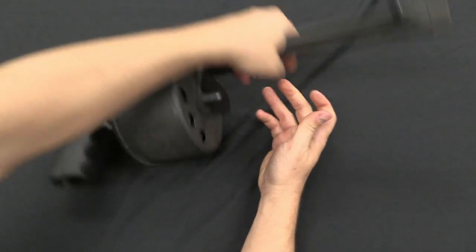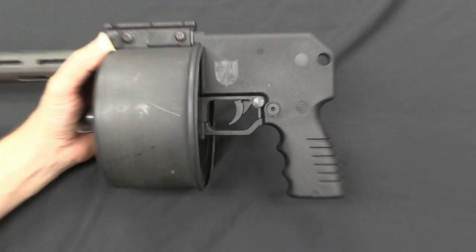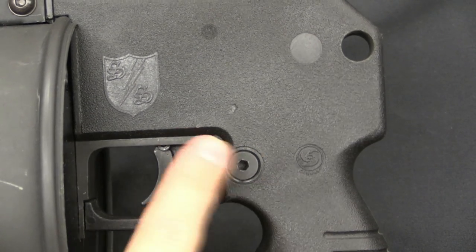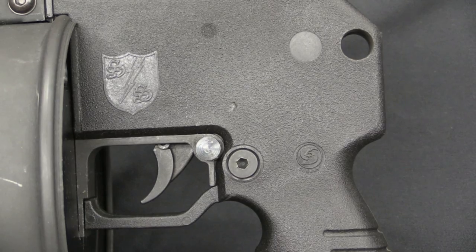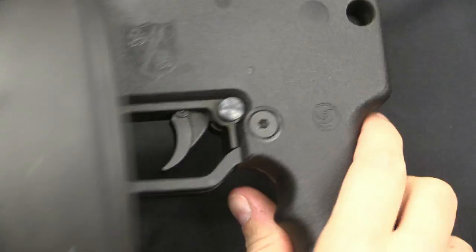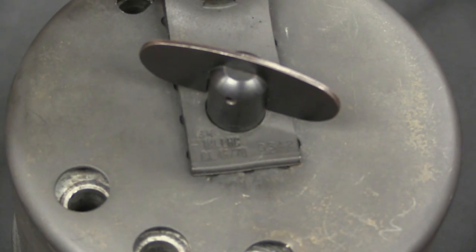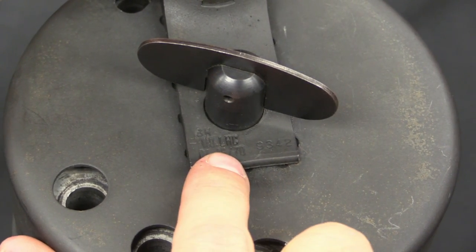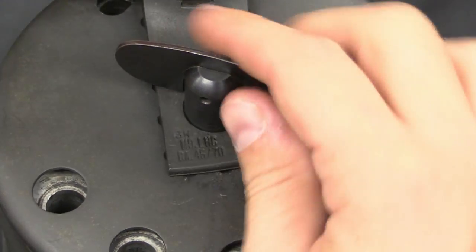There are a couple of markings to point out. On the side of the frame we have a Cobra marking and the Street Sweeper double-S logo. On the front of the drum we have model LHC — Lady's Home Companion — calibre .45-70, and a serial number.